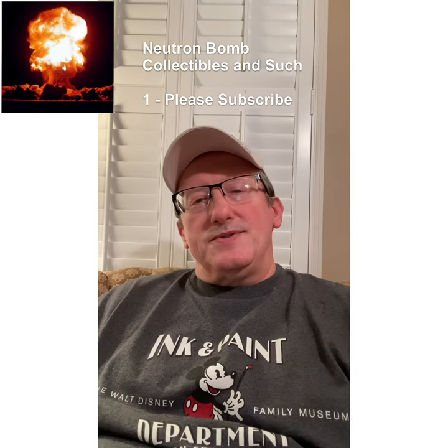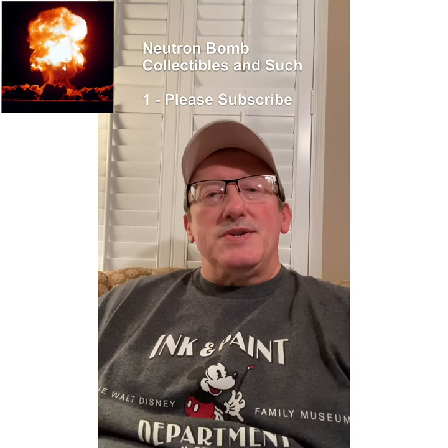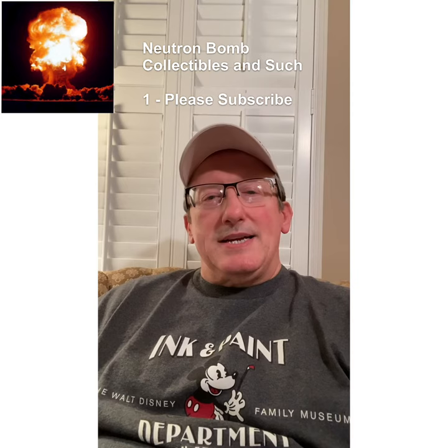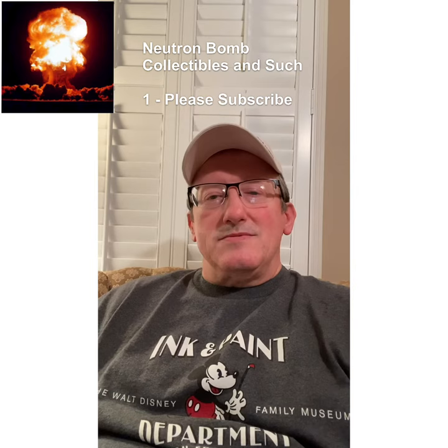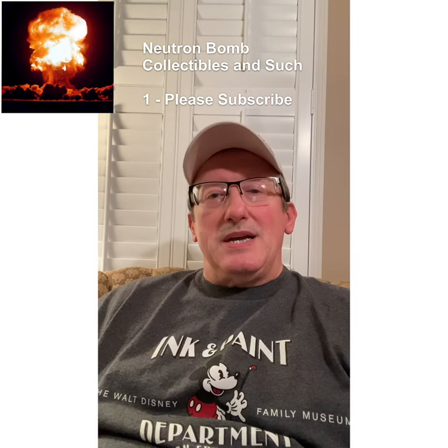Some of these figurines are up to 12 or 13 inches in height, all the way down to three or four inches — it just depends on what your interests are. This is my first, introductory video for this series. In the next few videos we'll look at the history and how to understand the background with the Goebel family and Sister Maria Innocentia Hummel and their agreement.